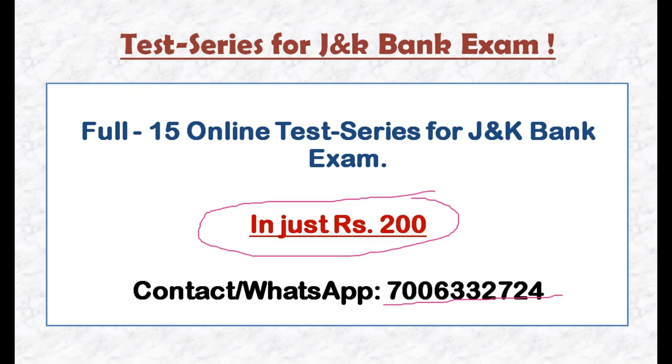There are many candidates who have appeared in online tests given before exams. Some problems arise with timing because the exam depends on your time management. This online test series will help you manage your time effectively. This is the most important thing — this is the best quality online test series created by highly qualified teachers.